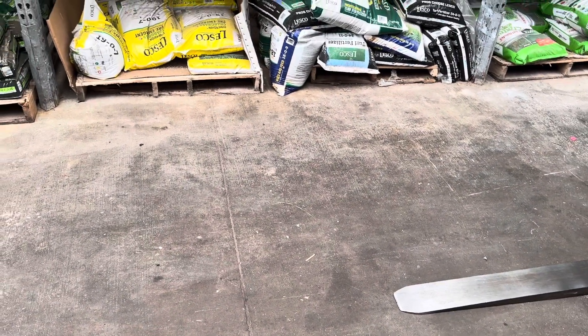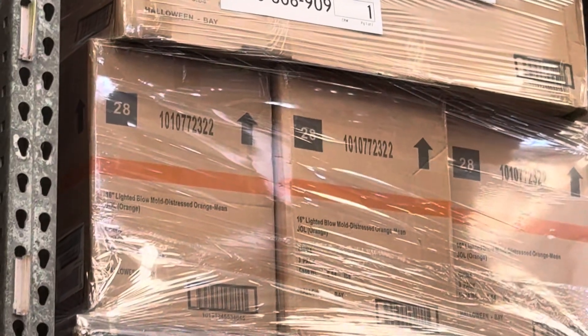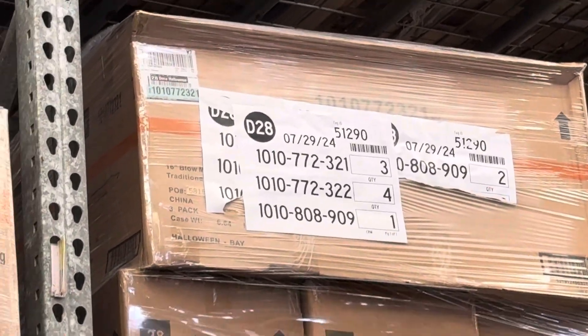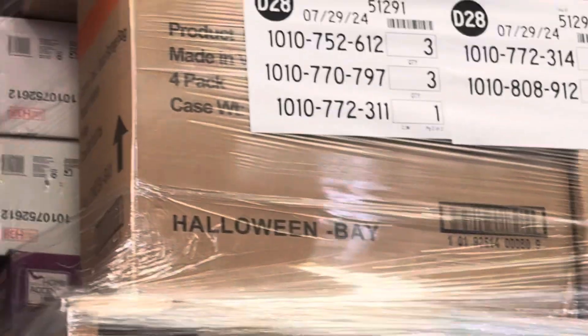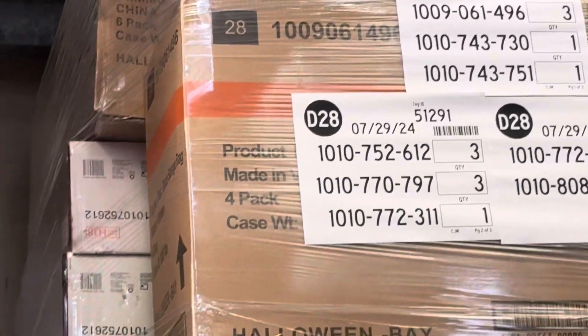Some more Home Depot pallets have arrived for Halloween — there are three, so let me quickly go over them. There's not really much here, but there are some blow mold pumpkins, and some more blow molds up there. This is just lights and stuff like that, and some spiders are back.